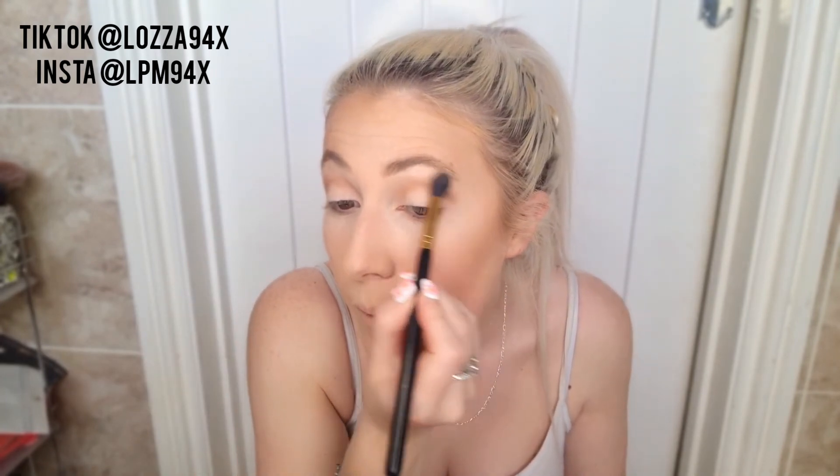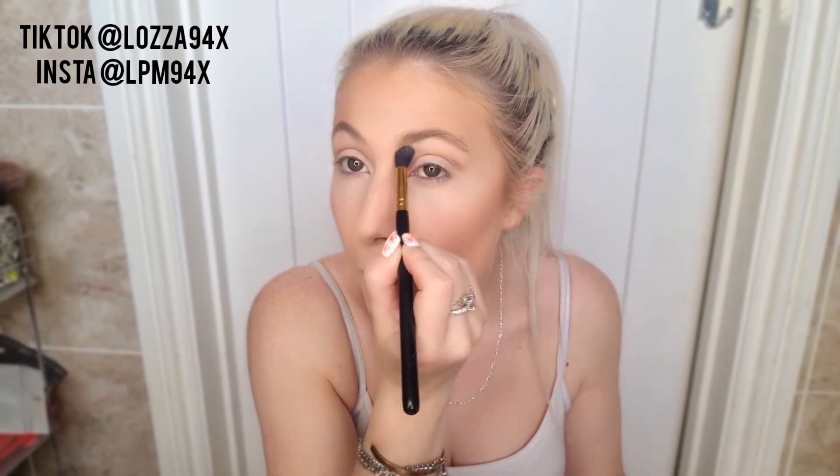Going in with a very small amount of products means if you want to touch up your makeup, or you've done it on the train or at work, your makeup bag isn't massive and filled with products. I'm then going back in with a fluffy powder brush just to blend out the edges very lightly so it looks a lot more natural.